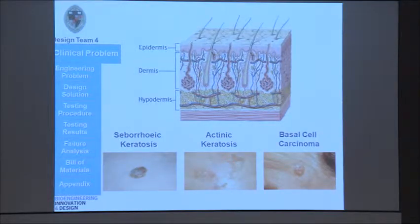Just to give you a bit of perspective, the top image shows you the basic anatomy of the skin. You have the epidermal, dermal, and hypodermal layers. For our device, we focused on the epidermis layer and the skin conditions that were most prevalent in this layer, which are depicted below. The first is seborrheic keratosis, which are wart-like growths that are benign, but patients like to get these removed for cosmetic reasons.